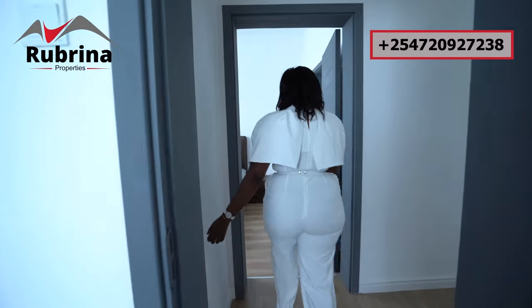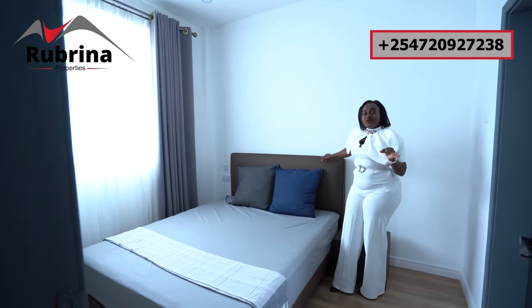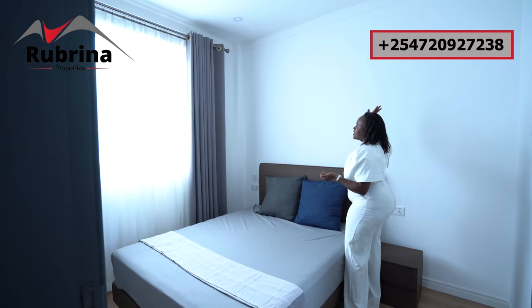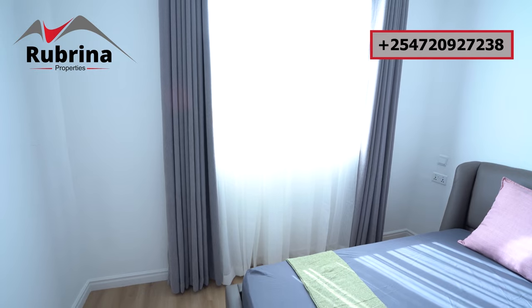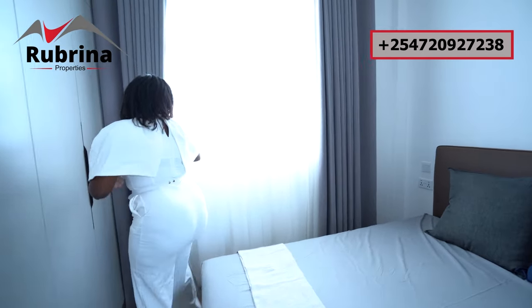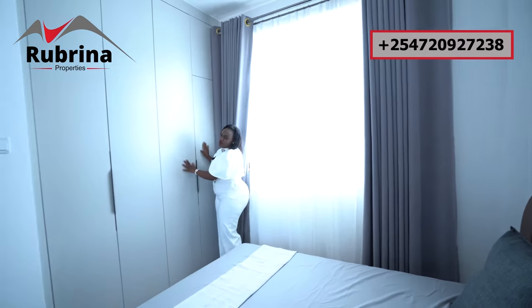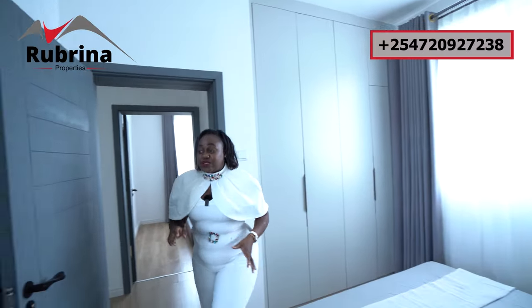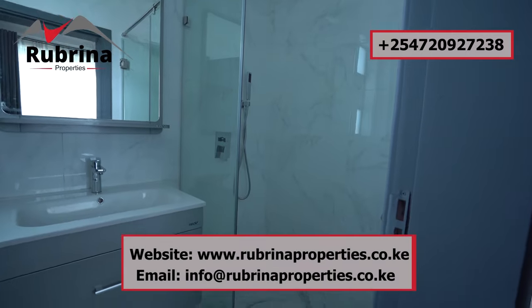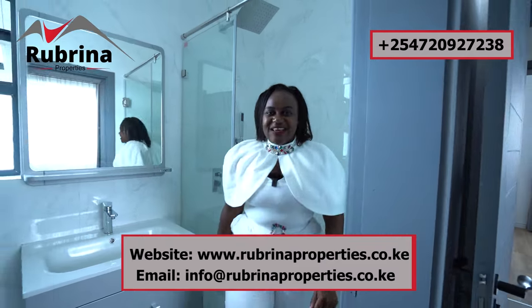Now we head to the last one — the fourth bedroom. See the size — there's consistency in size, finishing, and workmanship throughout. High ceiling, natural light, everything is amazing. The window for this one is on this side with a view to the garden and other units. The wardrobe for storage is there. And the bathroom — remember all rooms are ensuite — has a sink, toilet, window, and shower cubicle. Very nice.